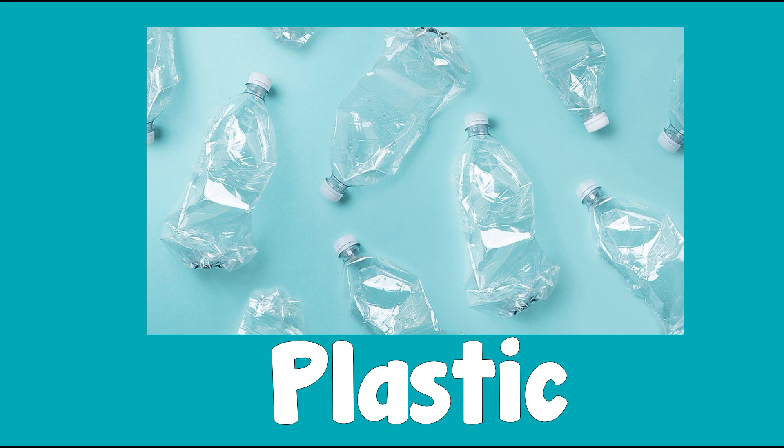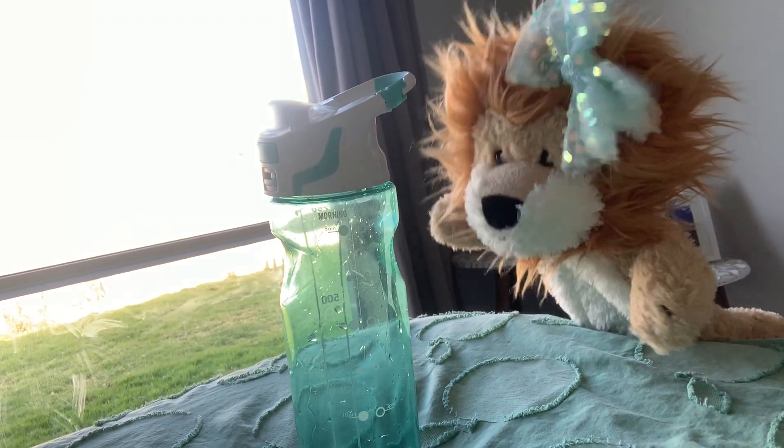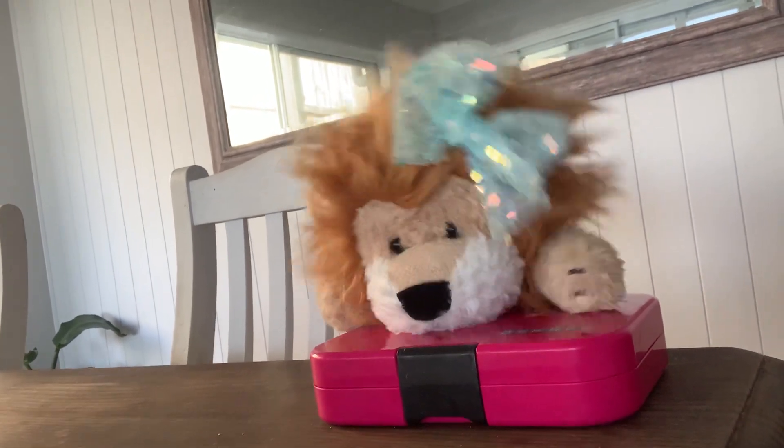Let's see what we can find made out of plastic. Your drink bottle is made out of plastic. Good find, Minty. And your lunch box is also made out of plastic.